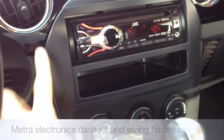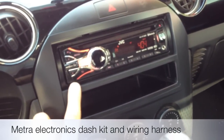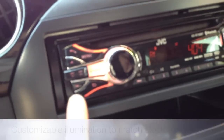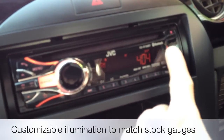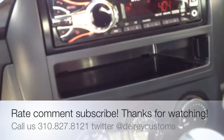We used the METRA dash kit with the METRA harness. The JVC KDR-730BT — primarily because we can customize the color of the illumination. It also has a front USB, front auxiliary, and a little storage tray down below.